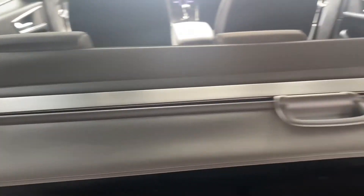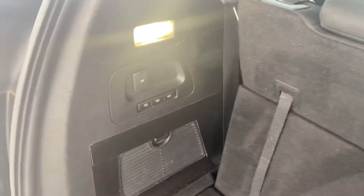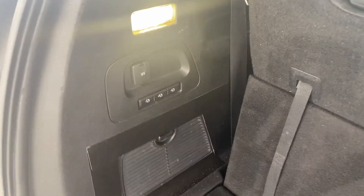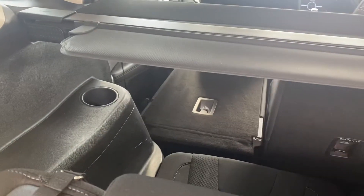Now, this one comes down like that to cover the gap in the seats and the parcel shelf. You can press and you have electrical for the seats as well, for the second row.